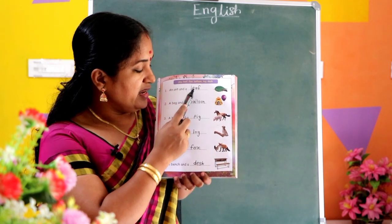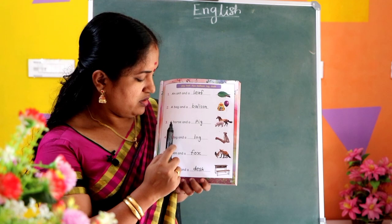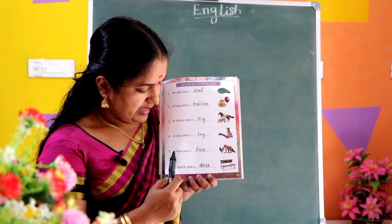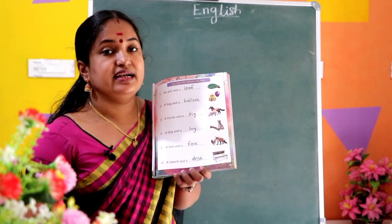An ant and a leaf. A bag and a balloon. A horse and a pig. A dog and a log. A hen and a fox. A bench and a desk.